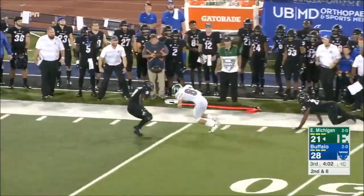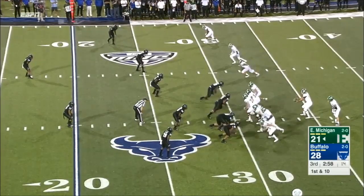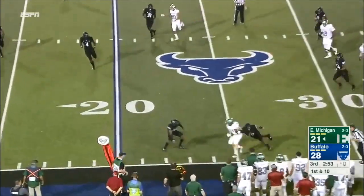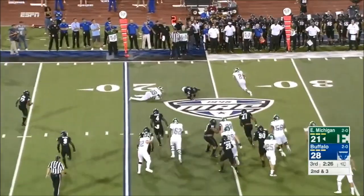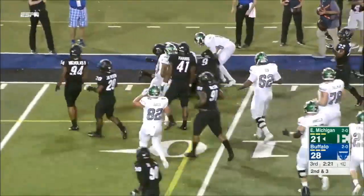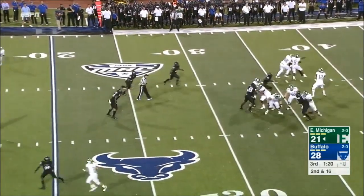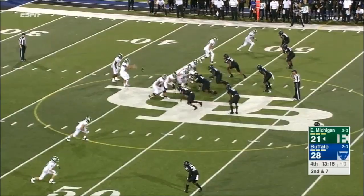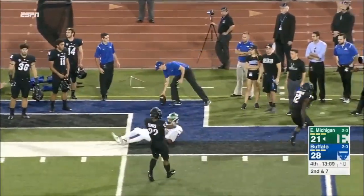Second and eight, still Weegers in there. He's got himself a completion. A sustained drive by Eastern Michigan, benefited by a huge Buffalo penalty. Weegers completes the pass to Blake Bannon. Between the two of them, Glass and Weegers are 18 of 24 passing — pretty good. Make it 18 of 20.